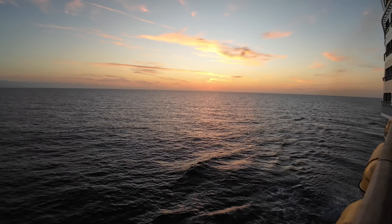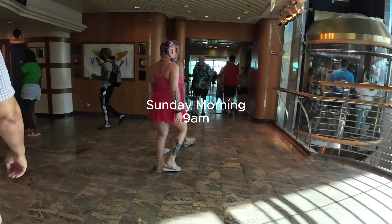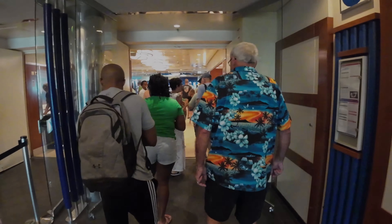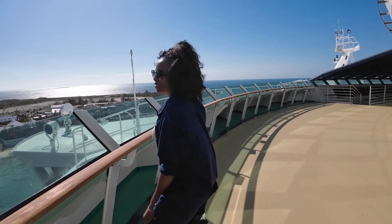We started the morning at Windjammer for breakfast and then headed out onto one of the upper decks to take a look at the beautiful view of Grand Turk.